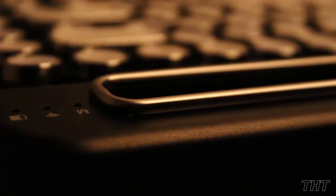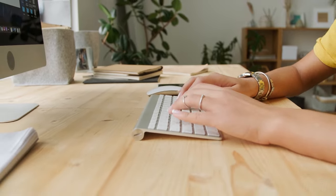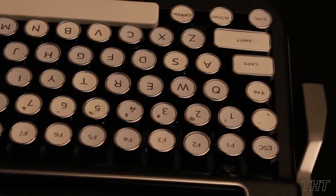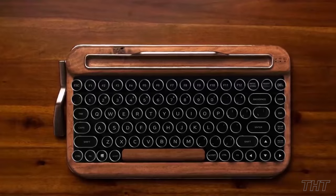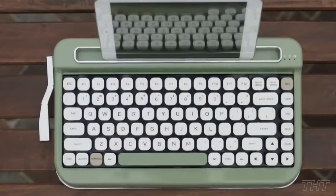Compatibility? The Penna isn't one to discriminate. Whether you're a loyal disciple of the Apple clan or a devotee of the Windows Temple, this keyboard embraces all with open arms. It's a unifying force, a keyboard that transcends rivalries and brings harmony to your typing ecosystem. Now let's talk colors — the Penna isn't content with mere black and white. It boasts a rainbow of colors for every emotion, ensuring that your keyboard matches your vibe, even if your vibe changes as often as the weather.